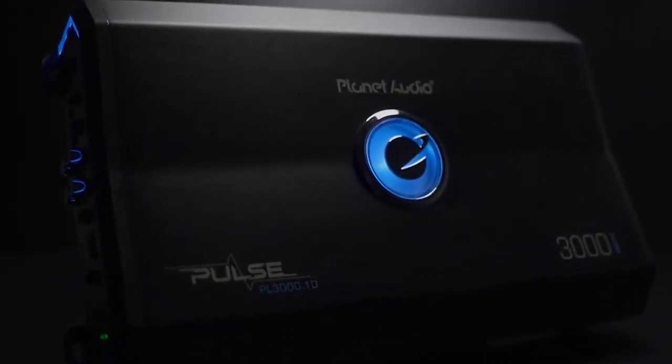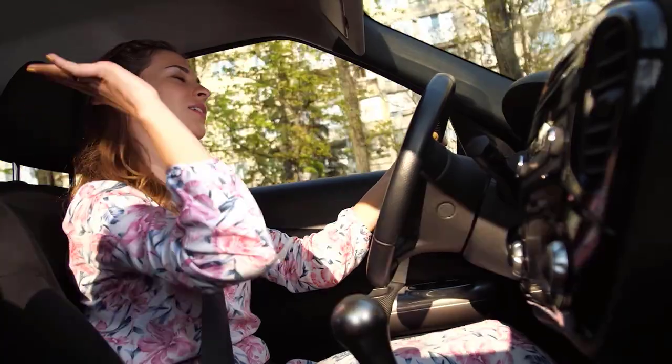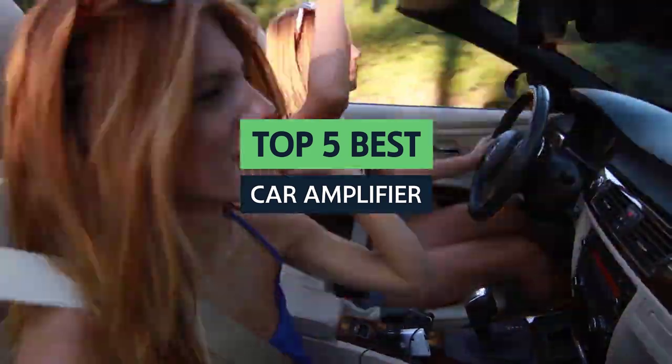When it comes to car audio, one of the most important decisions you need to make is what type of amplifier to get. While many different types of amplifiers are available, not all are created equal. Here we'll explore the best car amplifiers and explain what sets them apart.